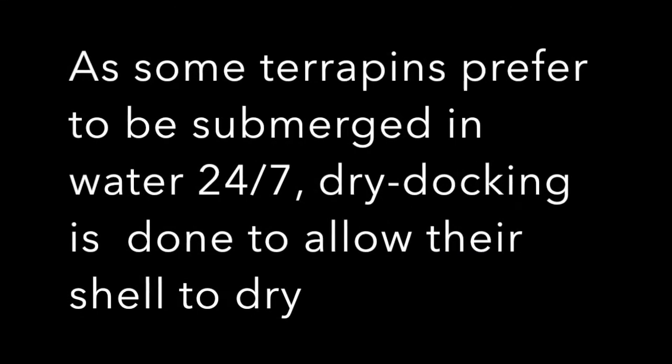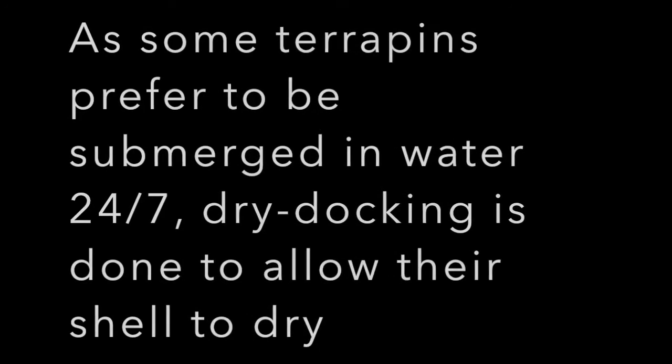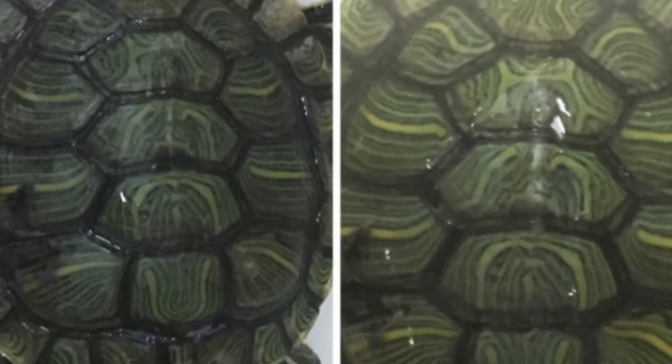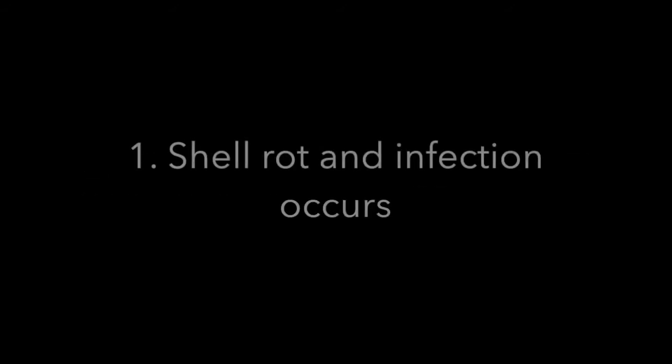As some terrapins prefer to be submerged in water 24/7, dry docking is done to allow their shell to dry. White spots is treatable. It takes around 2 weeks for white spots to be cured. If white spots is not treated, shell rot and infection occurs. If shell rot and infection is left untreated, the terrapin will die.